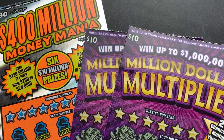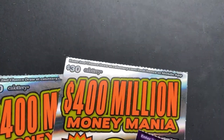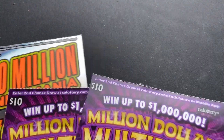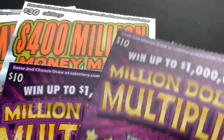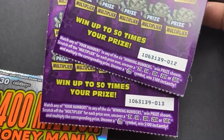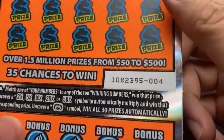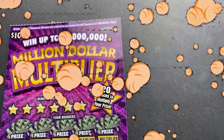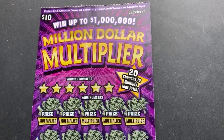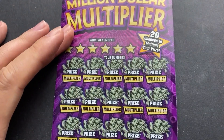Hey YouTube, it's Ian and Scratches here — hope everybody's having a wonderful Friday. We've got two $400 million dollar Money Mania and Million Dollar Multiplier tickets, two of each. They're from the same roll with sequential numbers: 12 and 13, and three and four on the other side. Hopefully these come through for us — we haven't had a lot of luck on these lately. Number 12 Million Dollar Multiplier, these ones have been okay, not the best, but we'll see.